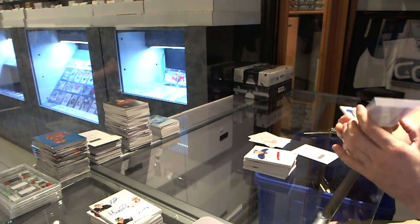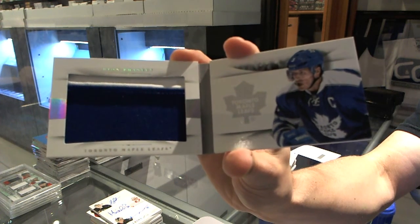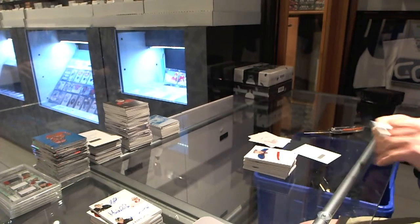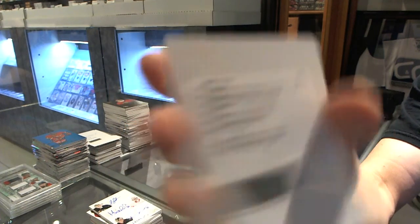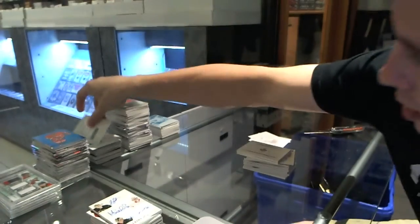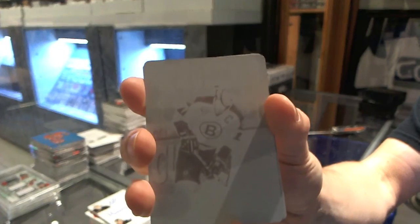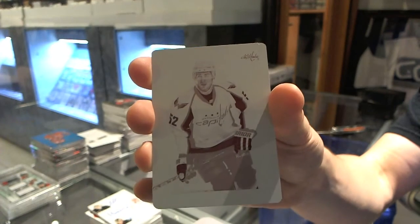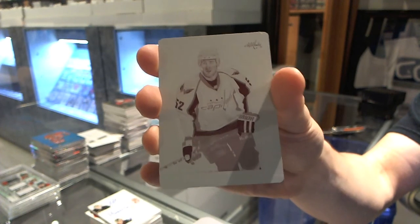We've got a jersey Prime booklet numbered 17 of 25 for the Toronto Maple Leafs, Dion Phaneuf. We've got a redemption for a past and present dual autograph for the Philadelphia Flyers — Eric Lindros and Matt Read. And we've got a one-of-one magenta printing plate from Certified for the Boston Bruins, Ray Bourque. And a one-of-one magenta printing plate from Zenith for the Washington Capitals, Mike Green.